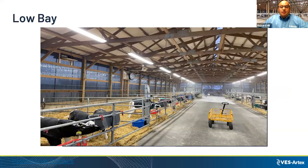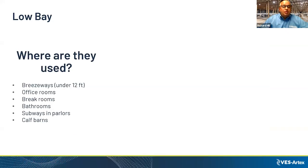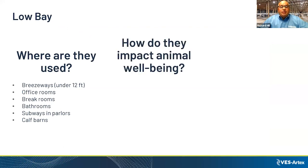A low bay is typically used in settings under 14 feet, such as a calf barn. They're used in breezeways, office rooms, break rooms, bathrooms, subways, and parlors. Proper lighting in the calf barn and milking parlor impacts animal wellbeing significantly.